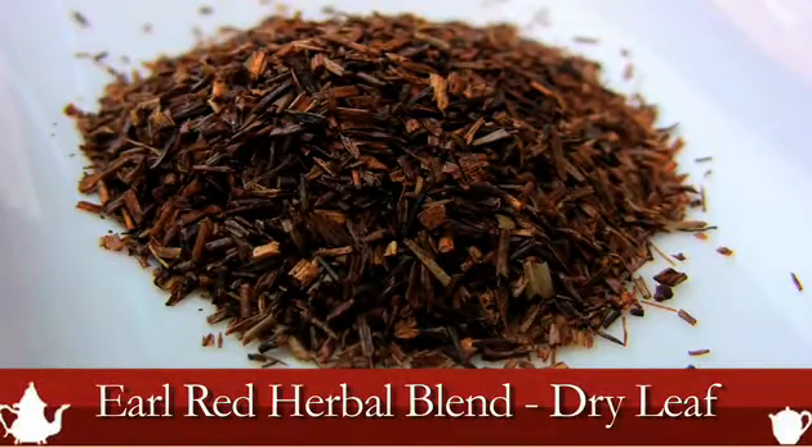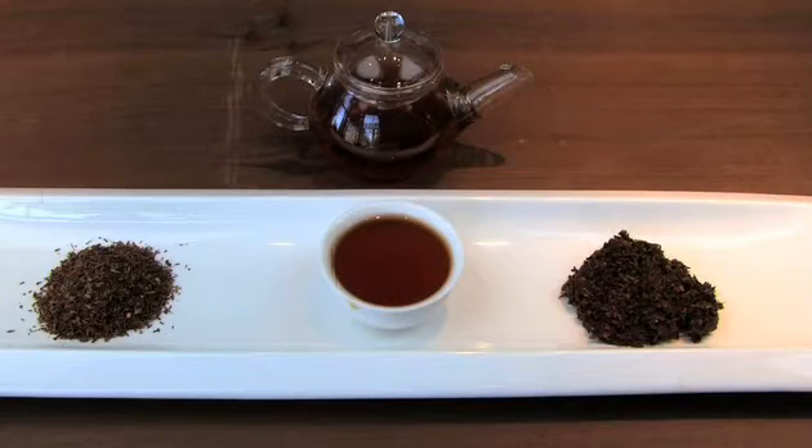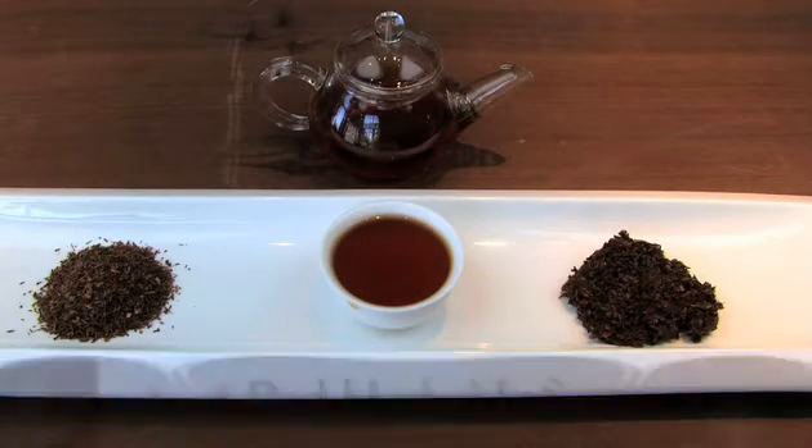Sweet, full of antioxidants, deep red, slightly citrusy, and slightly astringent. This caffeine-free Earl Grey is delicious with milk or sugar or black.